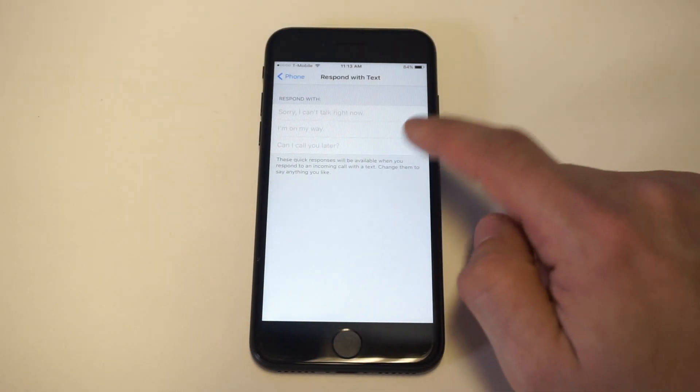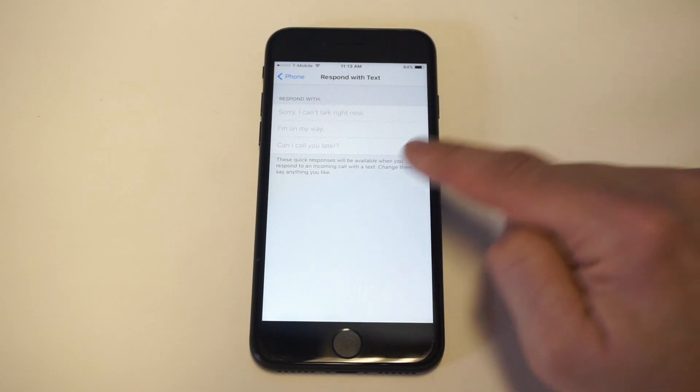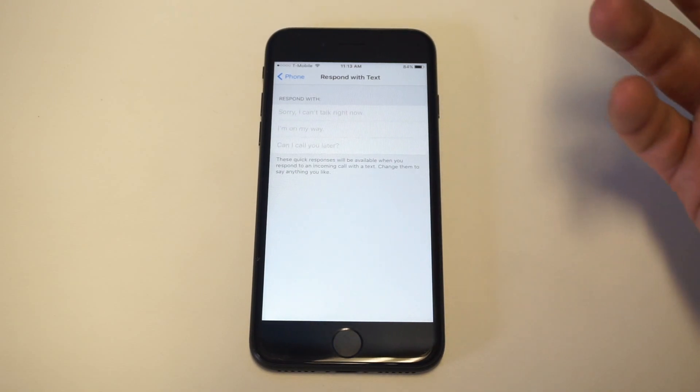The option bar that comes up says these quick responses will be available when you respond to an incoming call with a text message — change them to say anything you like. This is pretty cool.